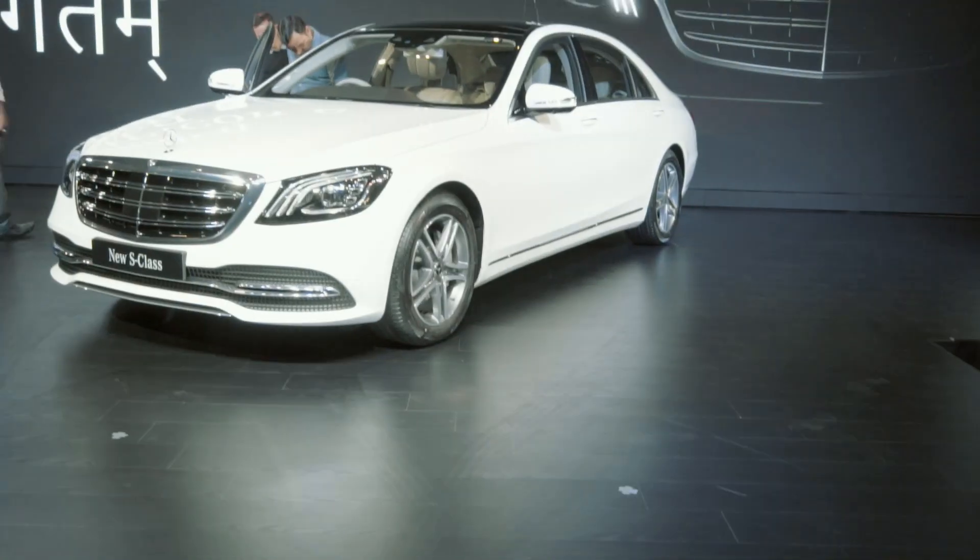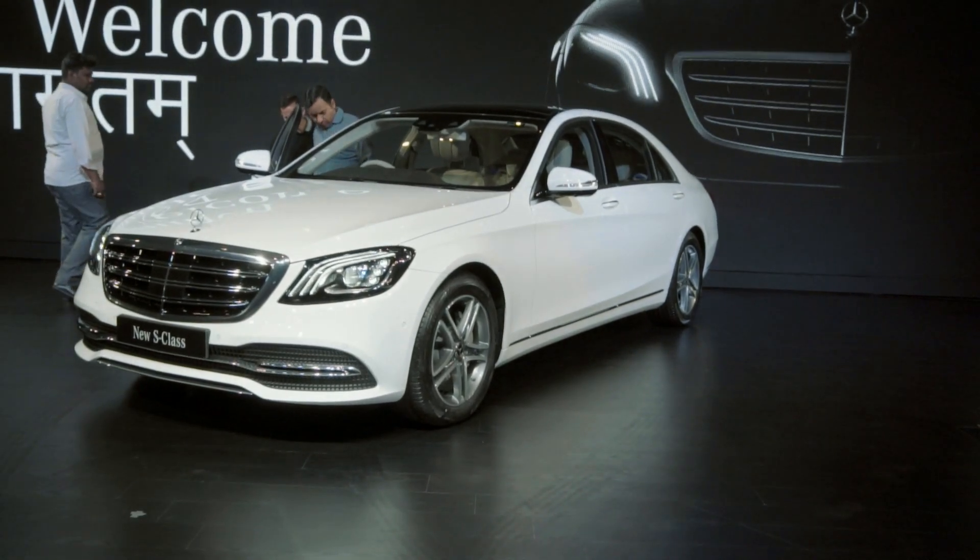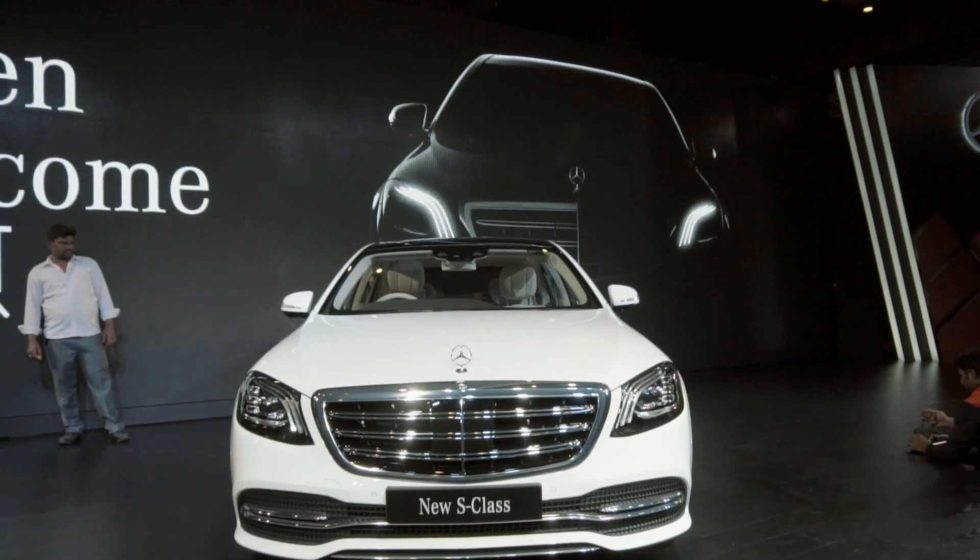Now the thing with the new S-Class is that while it is new, it is basically a facelift — and the reason it is a facelift is because you need to have a whole bunch of things in a new vehicle if you want to actually sell it. But the primary talking point in the new S-Class is the new diesel engine.